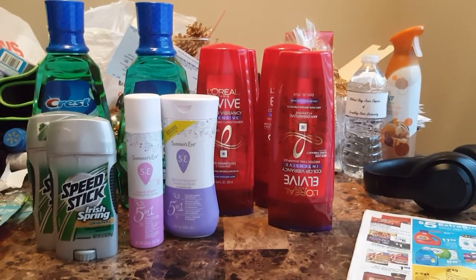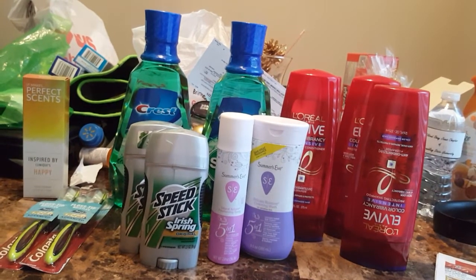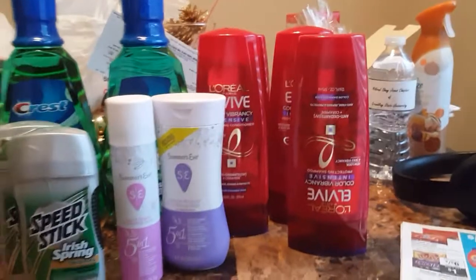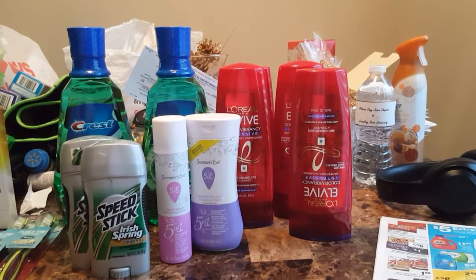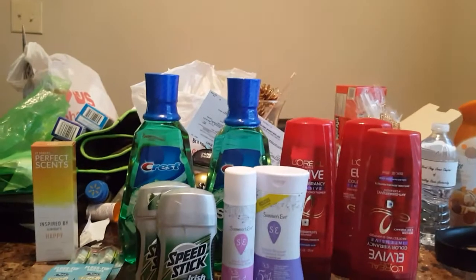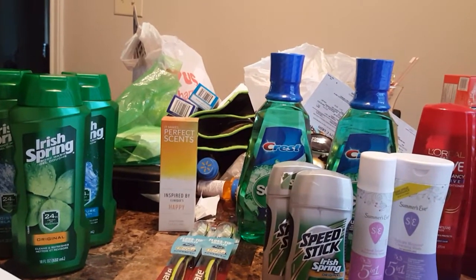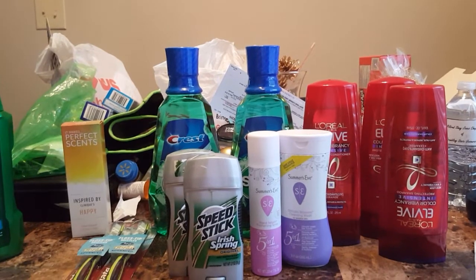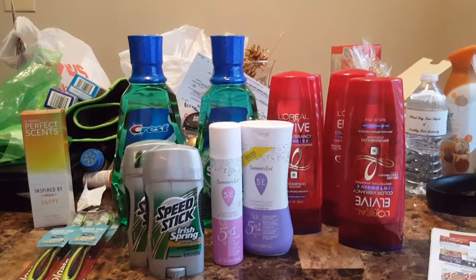The next thing was L'Oreal — Spend $15, Get $5. They were 2 for $8, so I purchased four of them at $16 to meet the $15 threshold and get $5 back. I had two $3 off coupons — $6 off of that $16 — so I paid $10. I also had a $2.25 off any $10 hair care coupon. So $6 plus $2.25 is $8.25 off, plus $5 back — basically $1 each for the shampoos and conditioners.